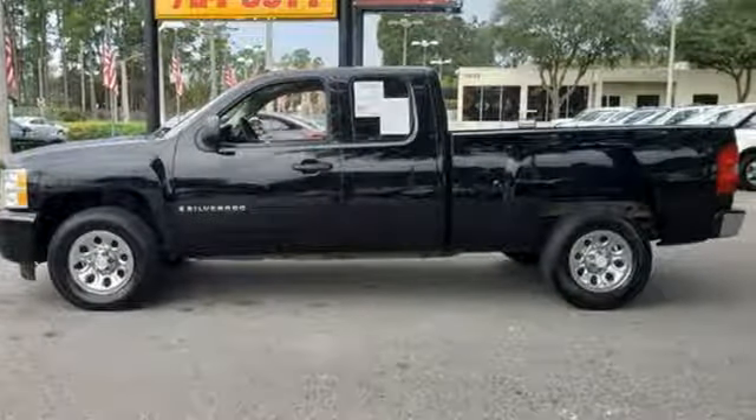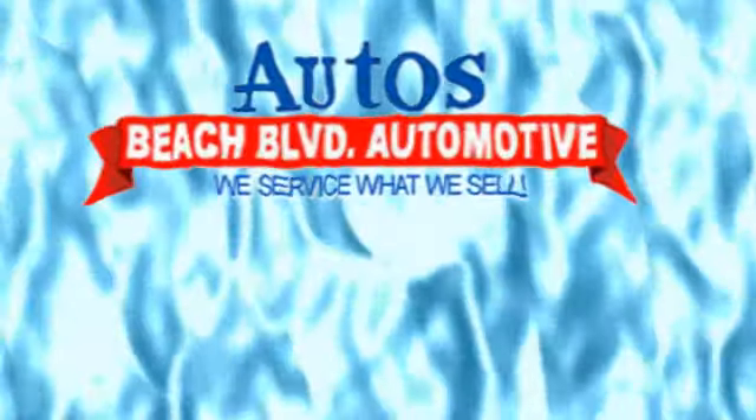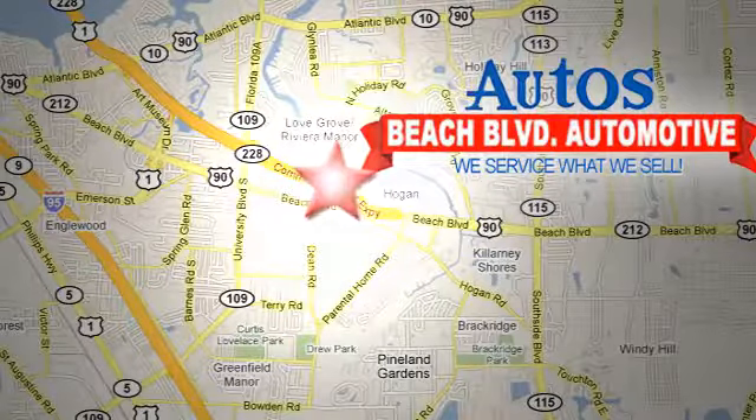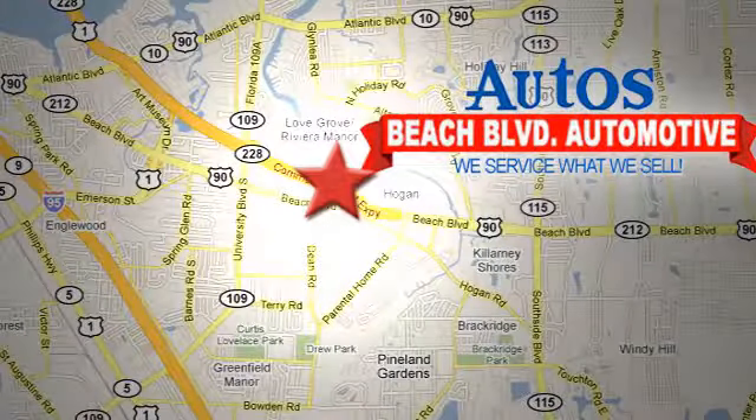See it for yourself today. Beach Boulevard Automotive — we're conveniently located at 6833 Beach Boulevard in Jacksonville, Florida, just minutes off Southside Boulevard.